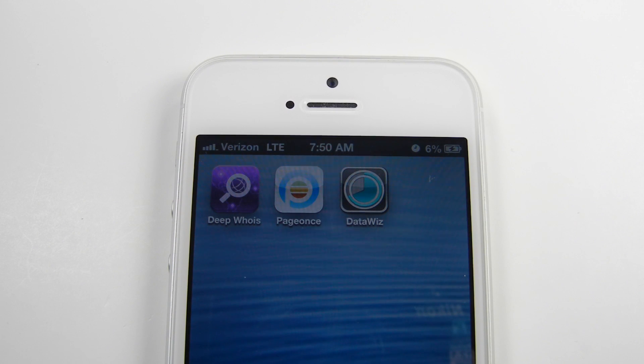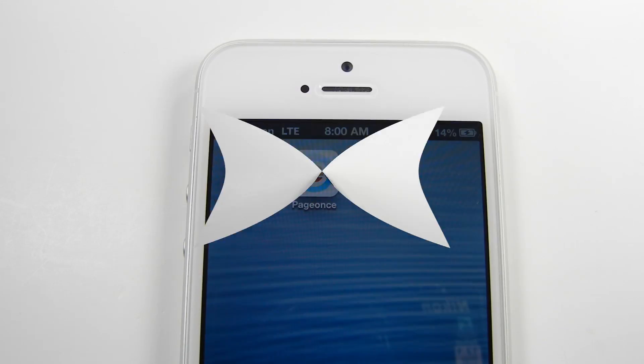I plugged it in and I will check back with you periodically just to show you how fast it charges. Hey look, I've already gained a percent — it does charge pretty fast, so here we go.